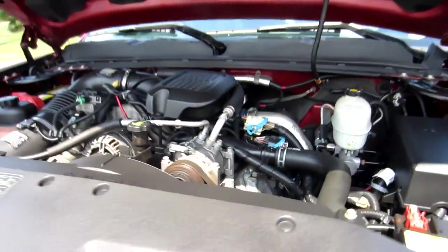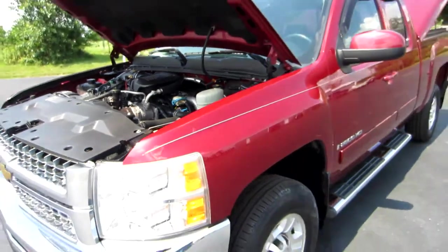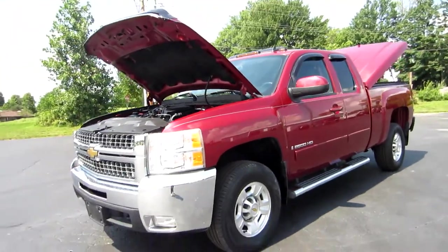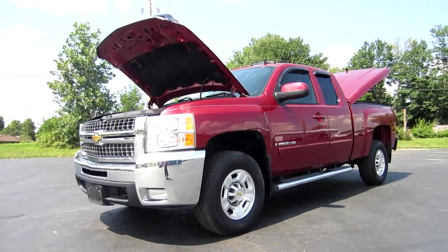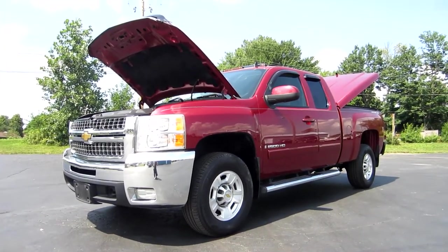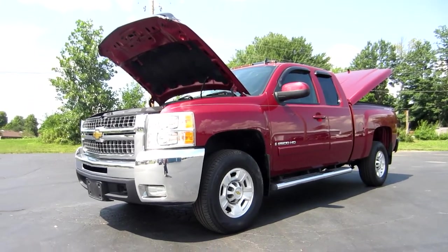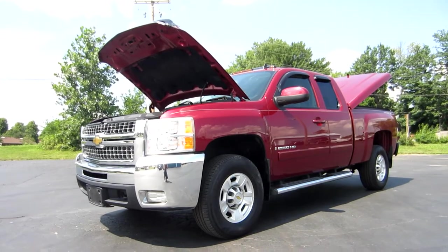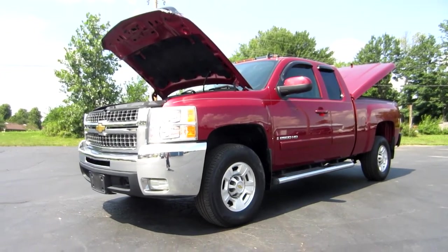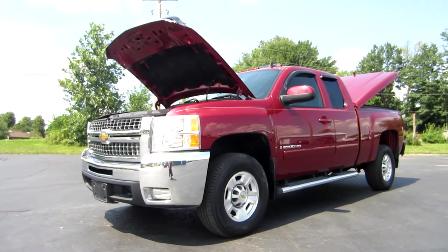If you have any questions on this truck, feel free to give me a call directly. My name is John, my phone number is 614-563-9999, and our website is thecarcompanyonline.com. Make sure you check out the website to view pictures of this truck as well as getting a free Carfax report. If the vehicle is no longer listed on my website, it has already been sold. Thank you and have a great day.